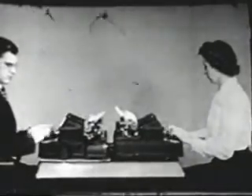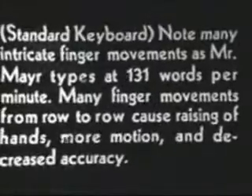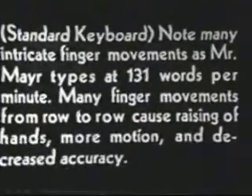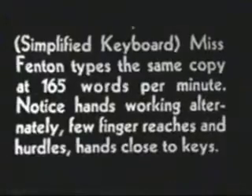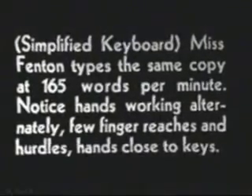QWERTY — in case you've been using it for so long that you have forgotten what it is — is the name for the standard typewriter keyboard. Q, W, E, R, T, and Y are the first six keys in the upper row of letters. Together they make up the traditional name for the keyboard. QWERTY even sounds faintly contemptible, and after you learn the facts, it is.